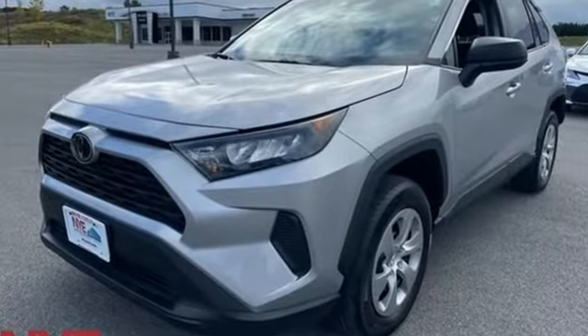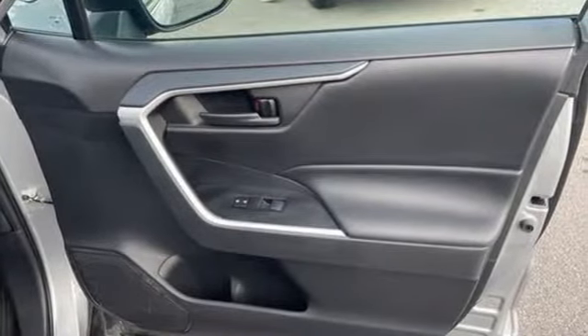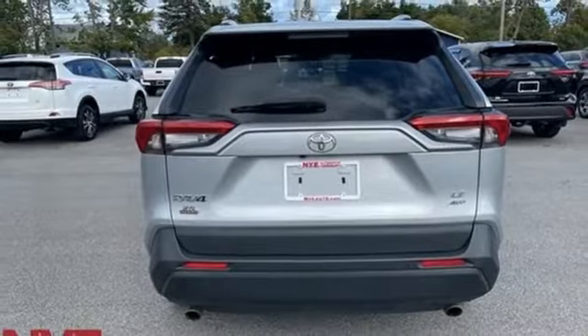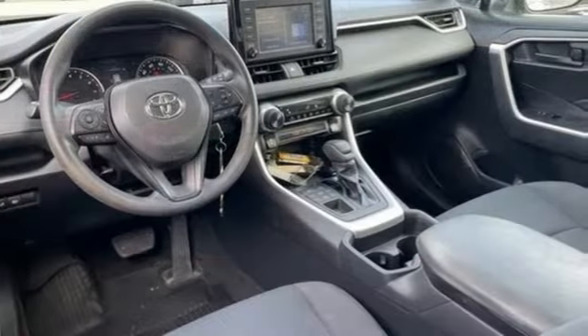Inline four-cylinder engine, air conditioning, smart device navigation, manual tilting steering column, Wi-Fi hotspot, streaming audio, rear lip spoiler, and wireless phone connectivity.